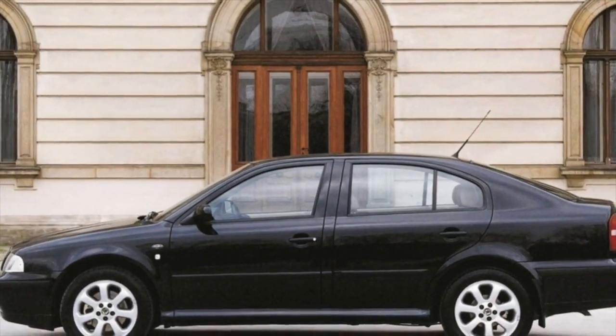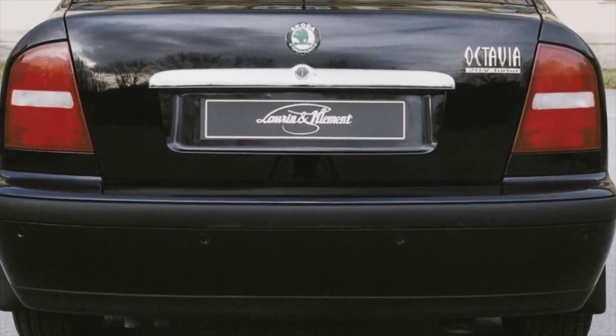Greetings, dear friends! I present to your attention the most common malfunctions and breakdowns that occur on the Skoda Octavia.